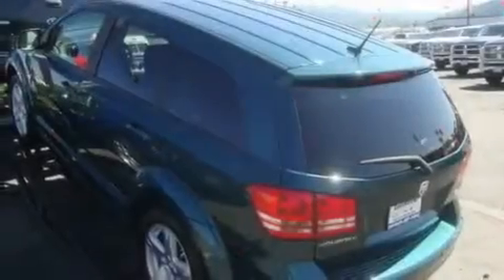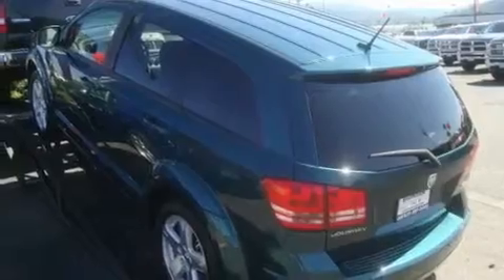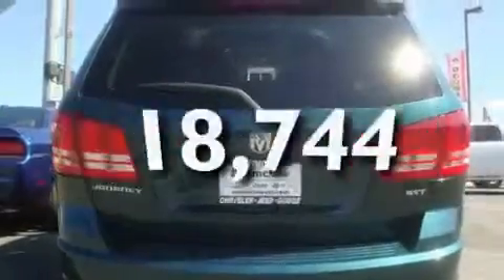Its top features include fold-down rear seats, cruise control, a rear window defroster, a multi-disc CD player, alloy wheels, fog lamps, tinted glass, a keyless entry system, and this vehicle has fewer than 19,000 miles on the odometer.